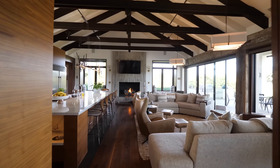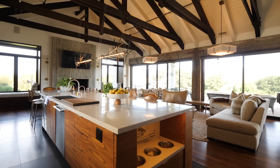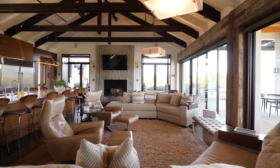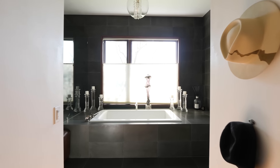Newly remodeled in 2021, the kitchen boasts beautiful walnut cabinets and white marble countertops with a waterfall edge, featuring luxury appliances. Each bedroom is accompanied by an ensuite bathroom featuring Italian and German-crafted fixtures.